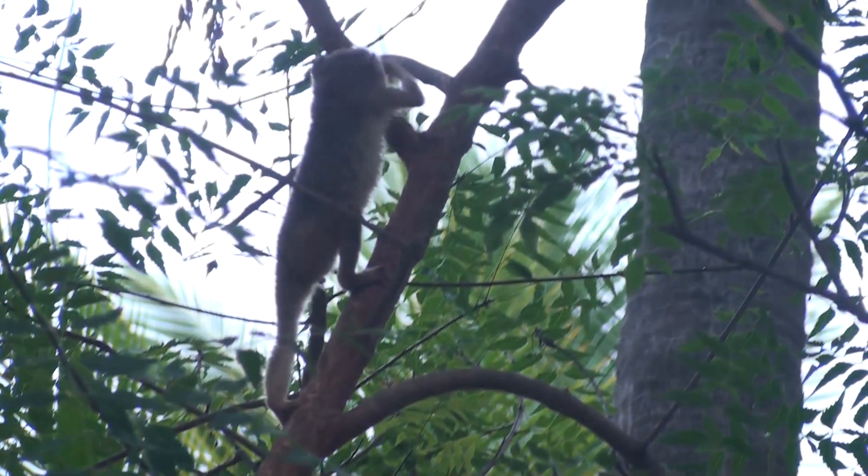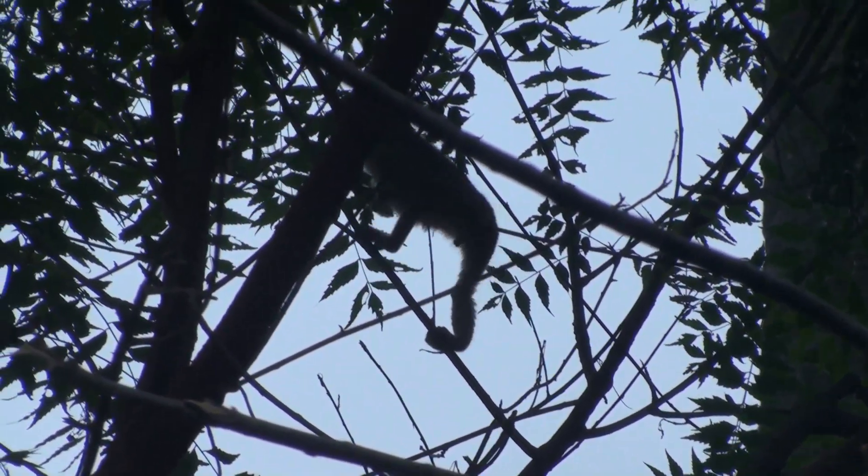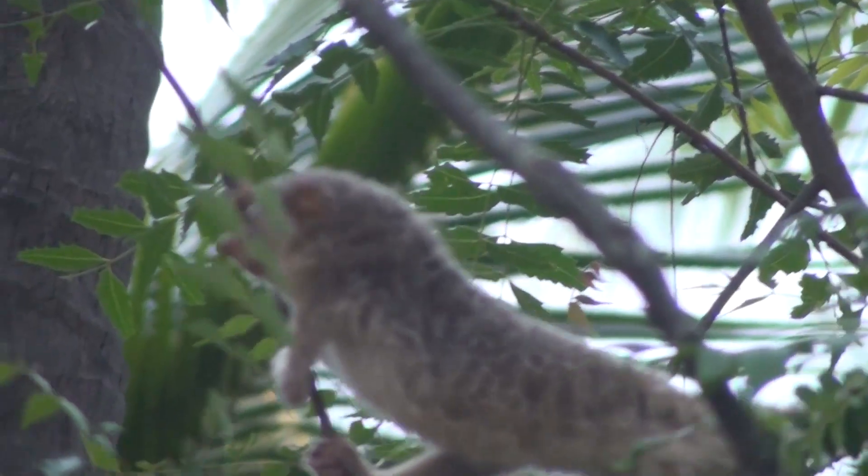The slender loris is an arboreal animal and spends most of its life in trees. Their movements are slow and precise, and they like to travel along the top of branches. For the most part, they hunt alone or in pairs at night, although they will come together and share a food supply.